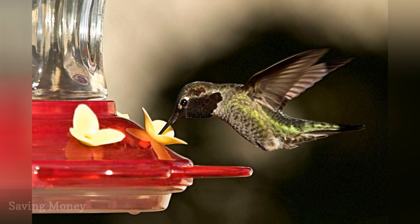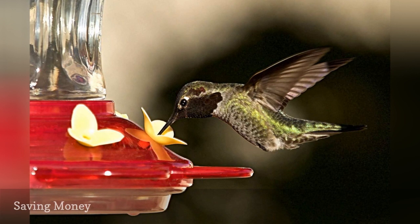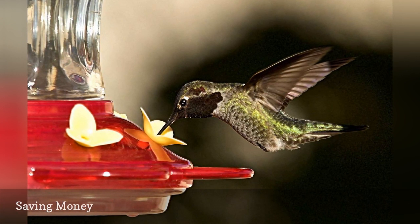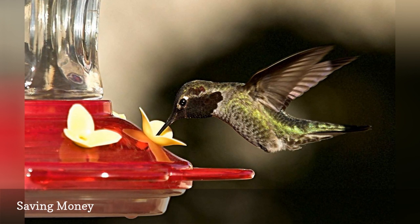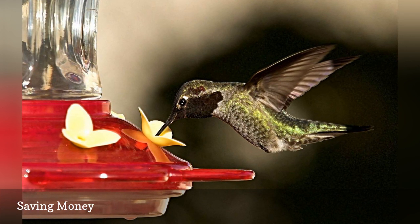Feeding wild birds can get expensive when you are purchasing different types of seed, jelly, suet, nuts, and other foods for a wide range of species. A gallon of hummingbird nectar can be made at home for just a few pennies, while the same amount of commercial nectar, either as a concentrate, powder, or ready-to-use liquid, can cost several dollars.